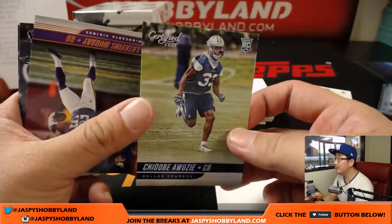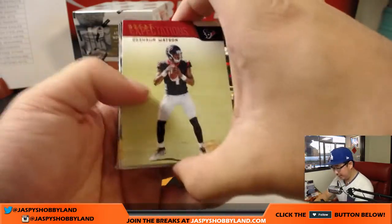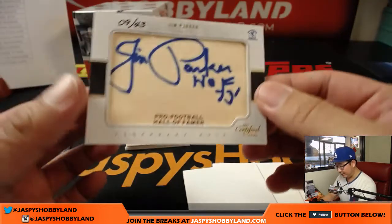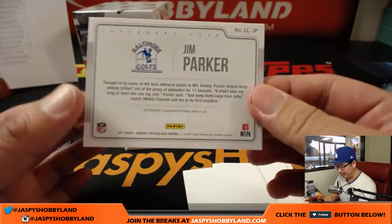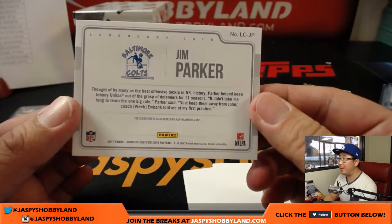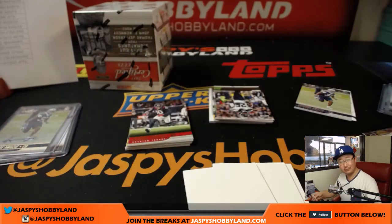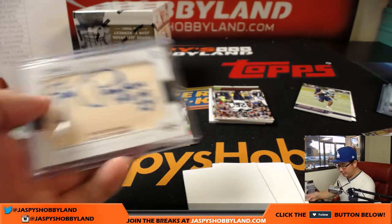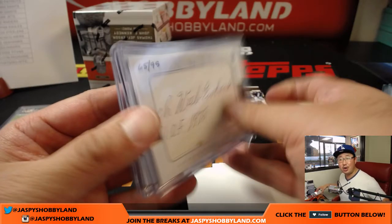99 out of 99 for Linda — Great Expectations, he's beating those expectations. And there it is — the second cut autograph is another one for the Colts: Jim Parker, 9 out of 43, Legendary Cuts. Thought of by many as the best offensive tackle in NFL history. Both cut autographs out of this case were Colts — that goes to Joe Hauer.